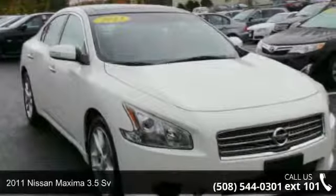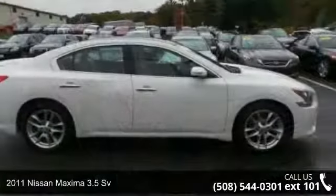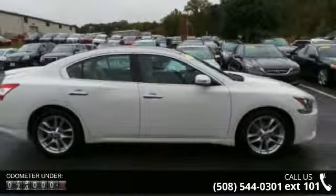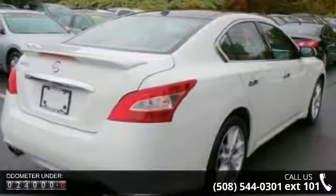Check out this 2011 Nissan Maxima. This may be the set of wheels you've been looking for. This vehicle comes with a reliable six-cylinder engine, connected to a smooth shifting automatic transmission.